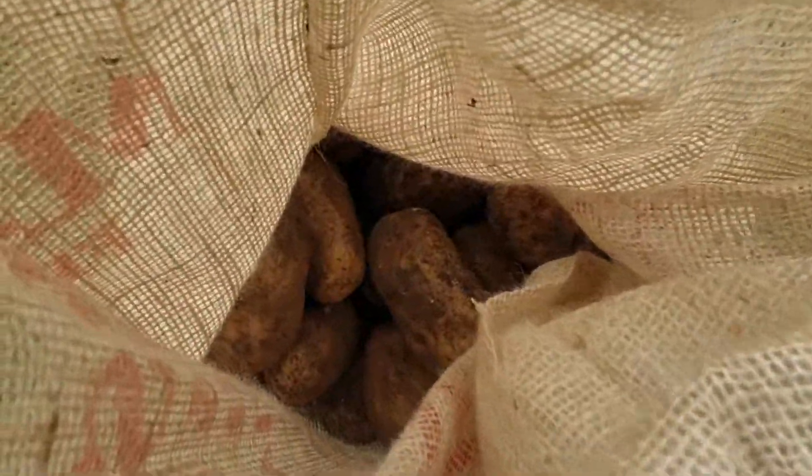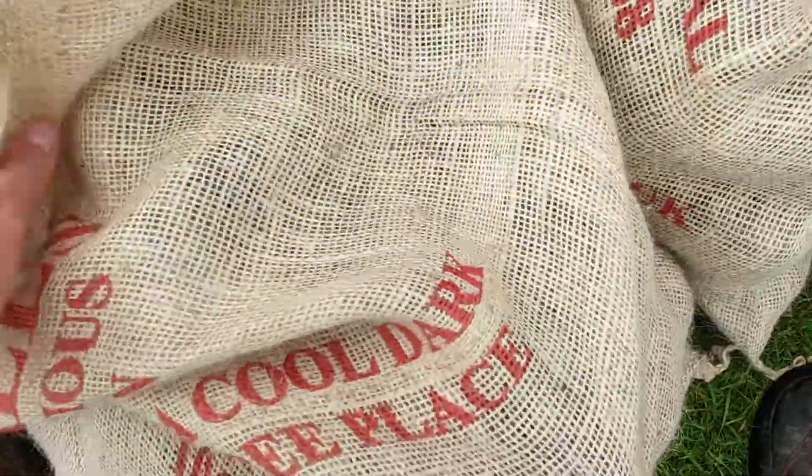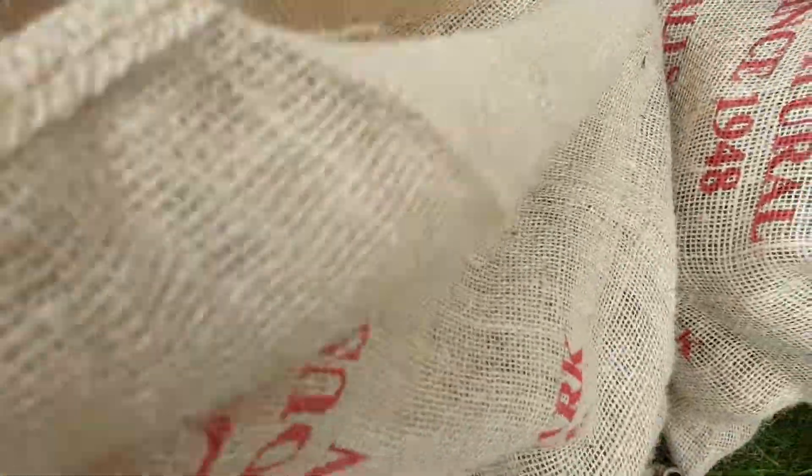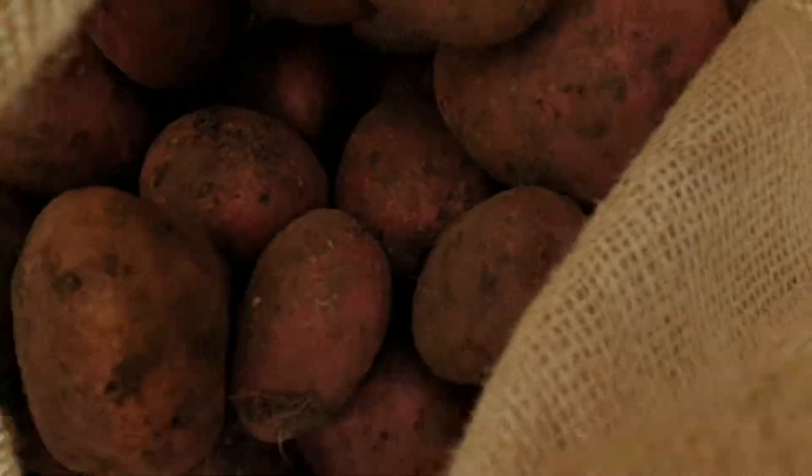Some that are alright. There's actually a lot of potatoes from last year that came up unexpectedly, and the vast majority of them are actually alright. So there we go.